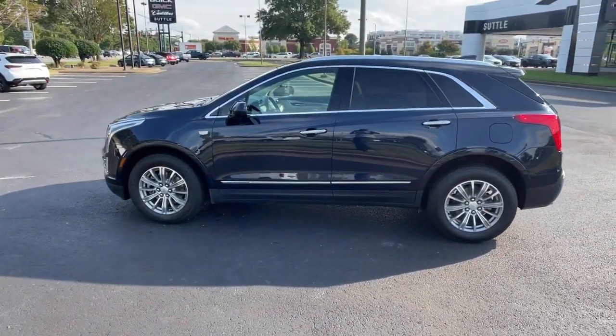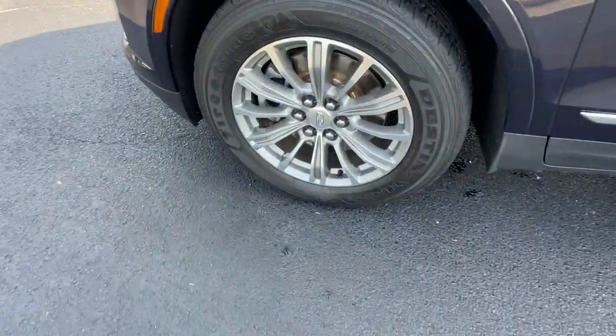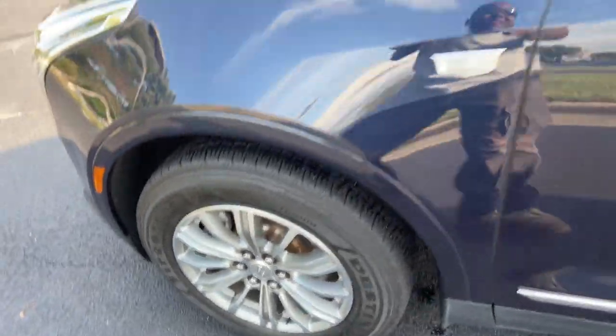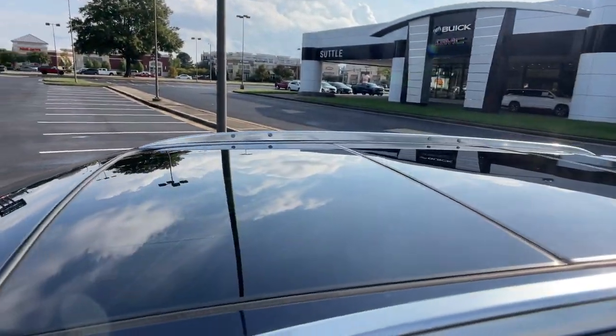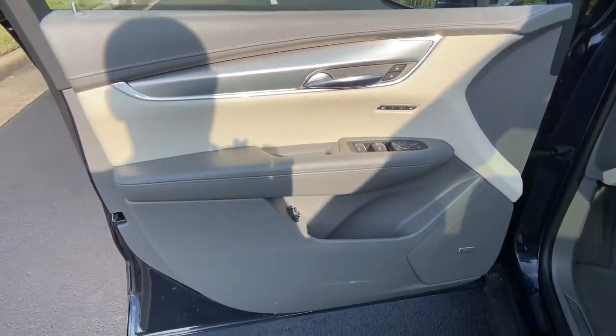These are just some of the great options this vehicle comes with: power liftgate, electronic stability control, aluminum wheels, seat memory, trip computer, power windows, four-wheel disc brakes, and power steering.